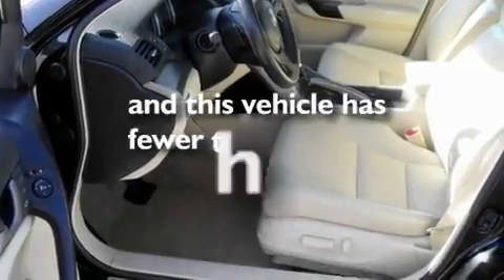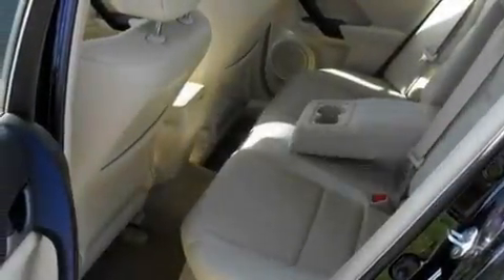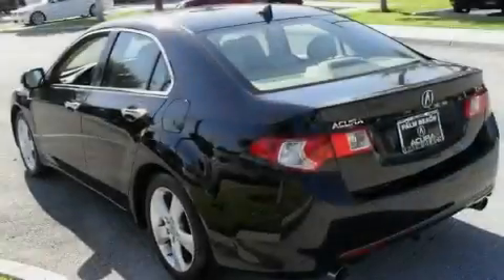This vehicle has fewer than 10,000 miles on the odometer. With an EPA estimated rating of 30 miles per gallon on the highway, this automobile helps leave money in your pocket where you want it.